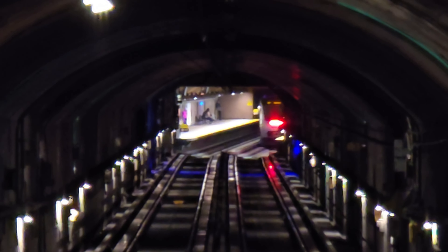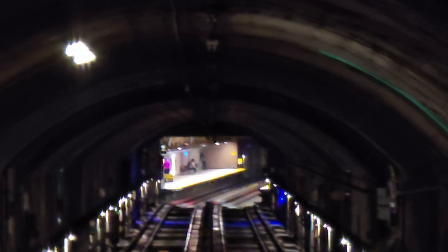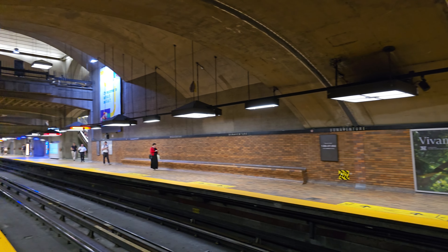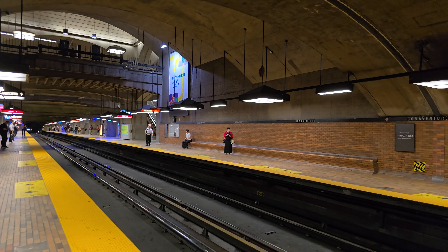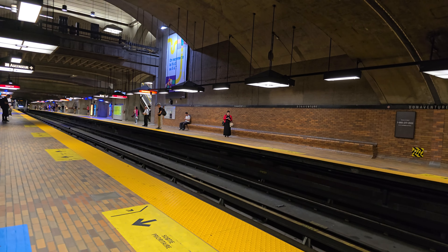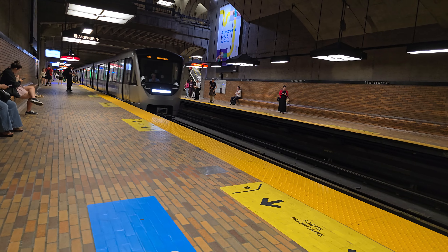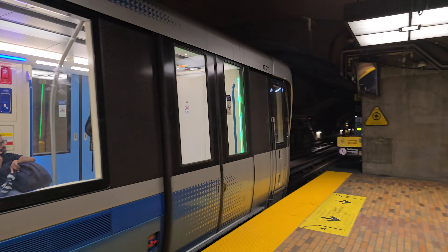There's Square Victoria metro station down there to the west, and here at the other end of the tunnel is Bonaventure station. It is right now Wednesday, July 10th, 2024, 5:57 PM Eastern Canadian time. I'm gonna go for a little rush hour metro ride here on the orange line of the Montreal metro system — and it's set 21, Azure set 21.